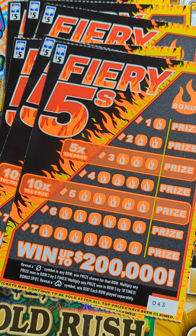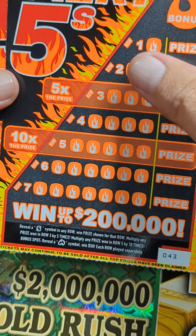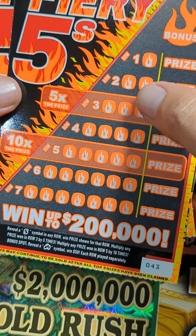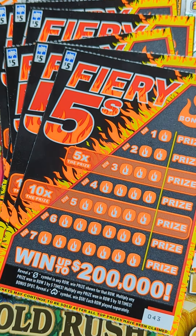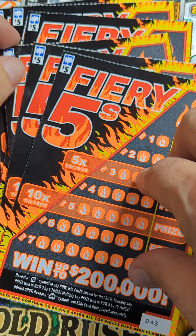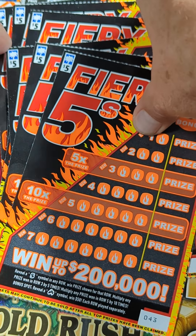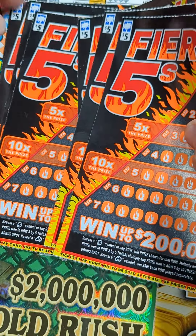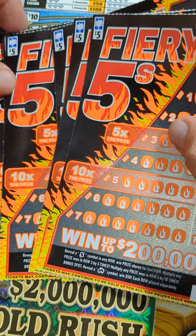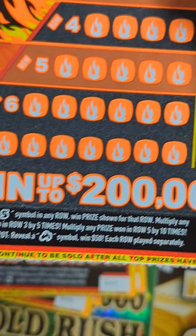Hey YouTube, Truck and Treasure here with another video - scratching lottery tickets. We've got South Carolina's Fiery Fives. I like this ticket, I've done well on it, had a nice big hit on it one time. We got thirty dollars worth of tickets, number 43 all the way to 48. That's what we got.